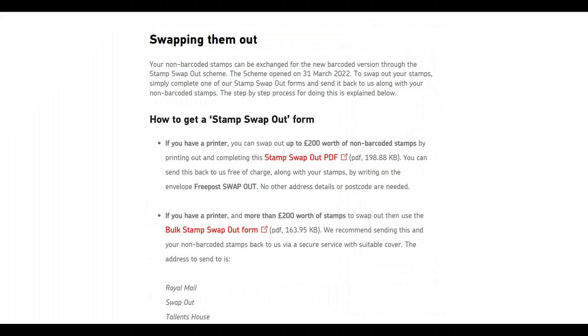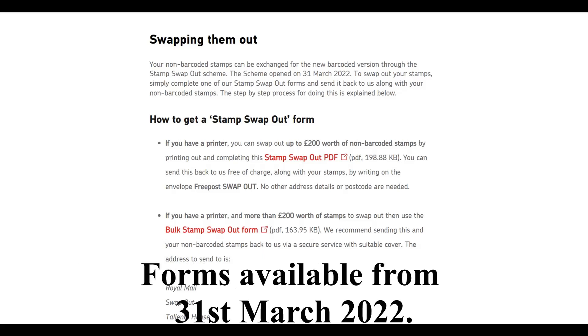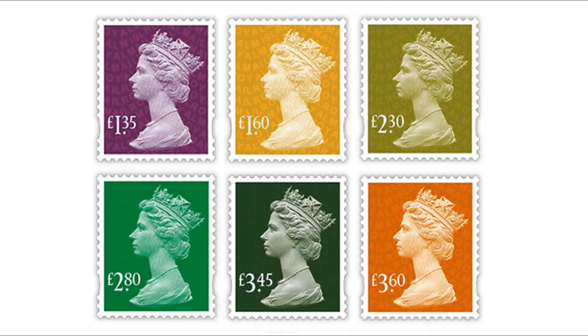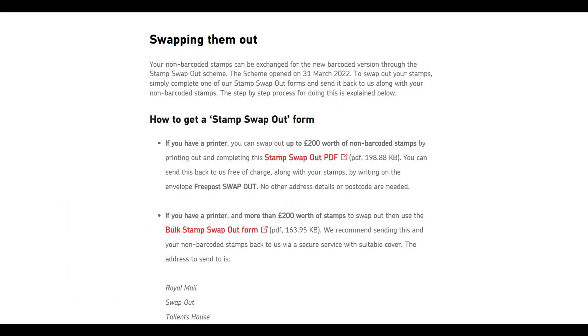The swap-out system was mentioned on February 1st 2022 and finally went live with the forms on March 31st 2022. It gives us a year to exchange old stamps — you can use them for the next 10 months until January 31st 2023, and then you'll have two more months after that to exchange them.